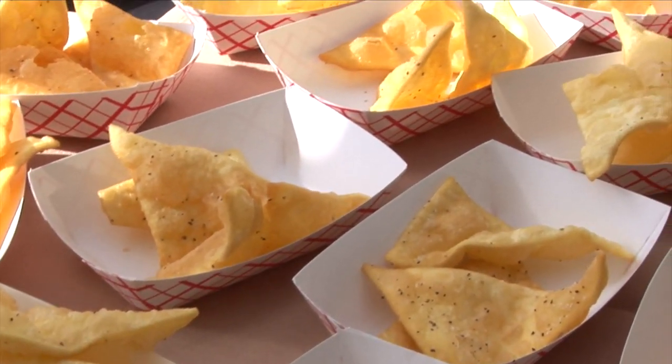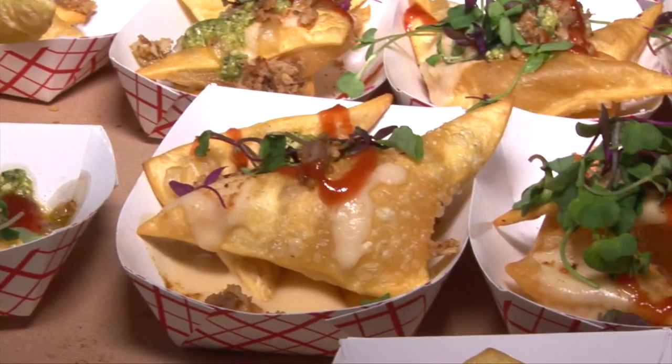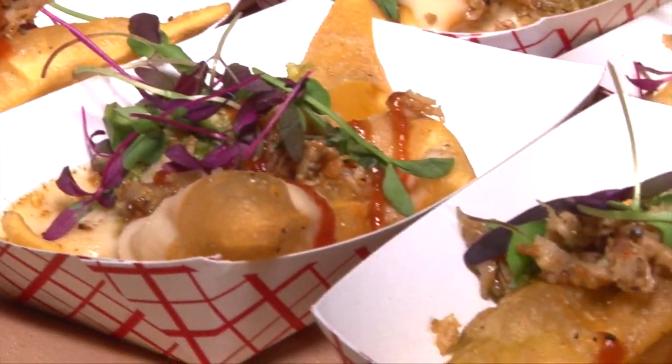On the far end we have a pasta chip that we've deep fried, and we've garnished it with a cheese sauce made with mozzarella, provolone, Romano, Asiago, and Parmesan. It's got a porchetta crackling on top with a tomato sauce and a white wine pesto sauce.